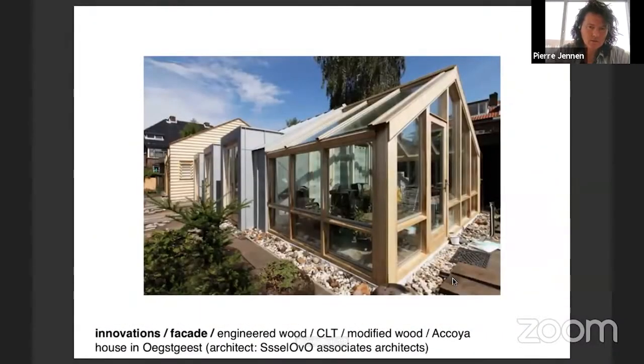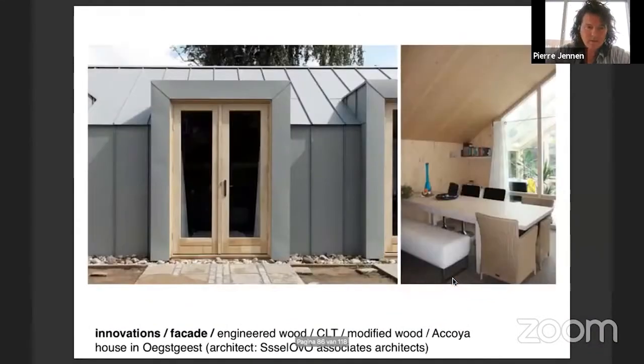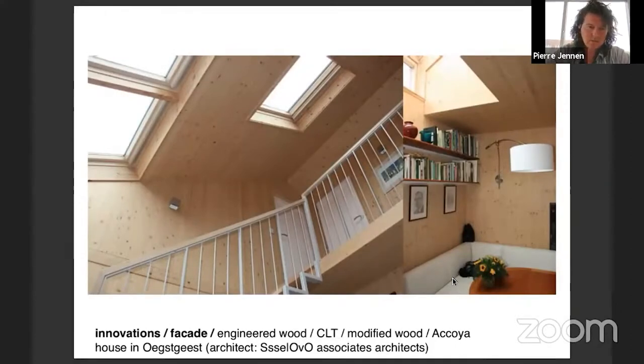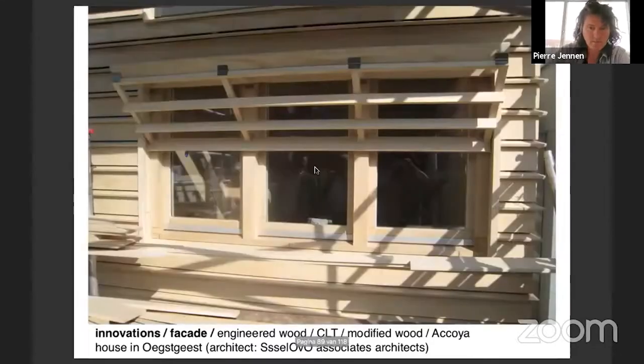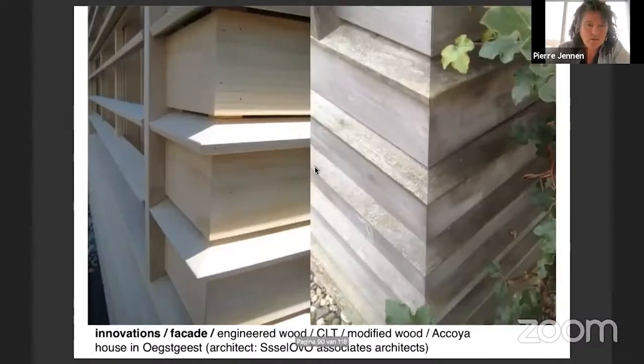This is what the finished space looks like, completely in wood. Some people think it's too much wood, but the inhabitants are really happy in it and the house feels great. The Accoya facade was built with this detail drawn to show the contractor how we wanted it built. All the detailing evolved from discussions on the building site with the carpenters, explaining how they should turn corners and make divisions.